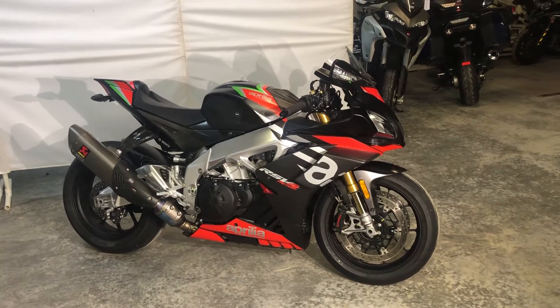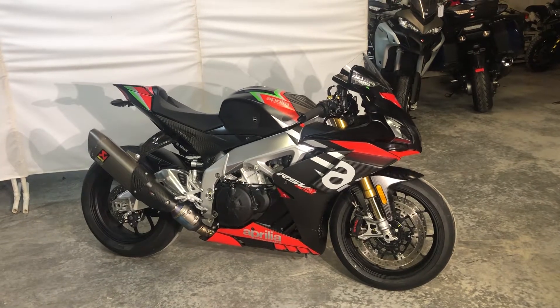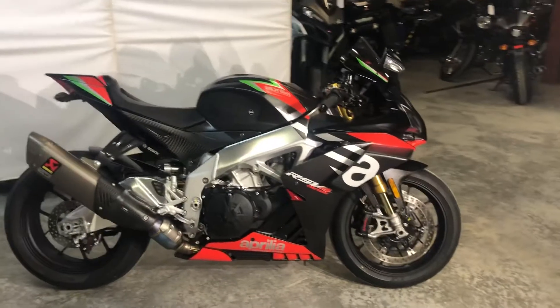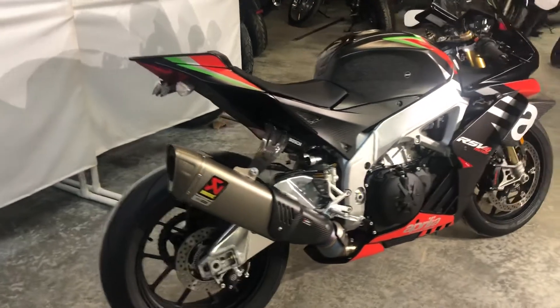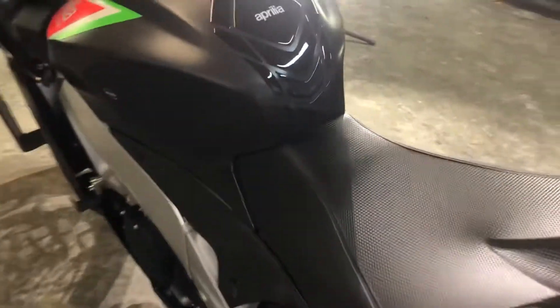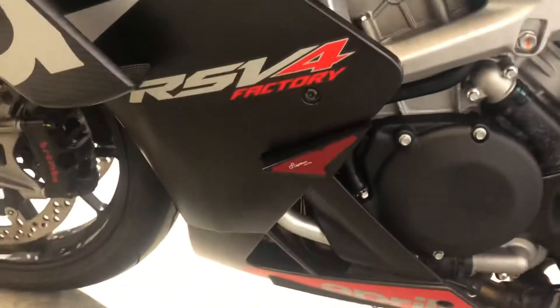Here we have a really nice, like-new 2020 Aprilia RSV4 Factory. It's got all the very cool factory options. This bike is insanely fast. You can see the Akrapovič factory exhaust on there, all the carbon fiber bits. It's got the RNG tank protectors and the frame sliders there.